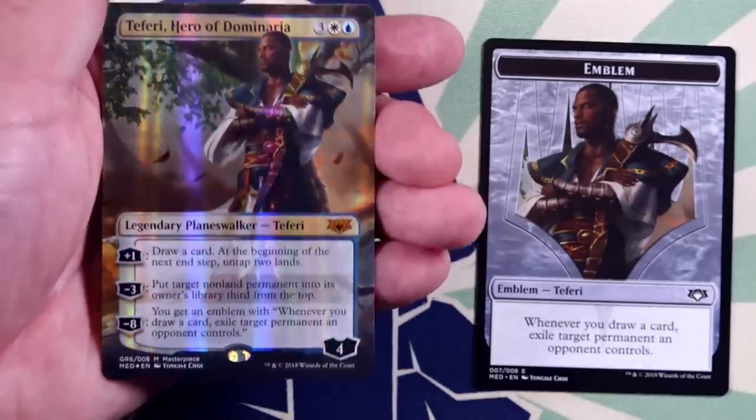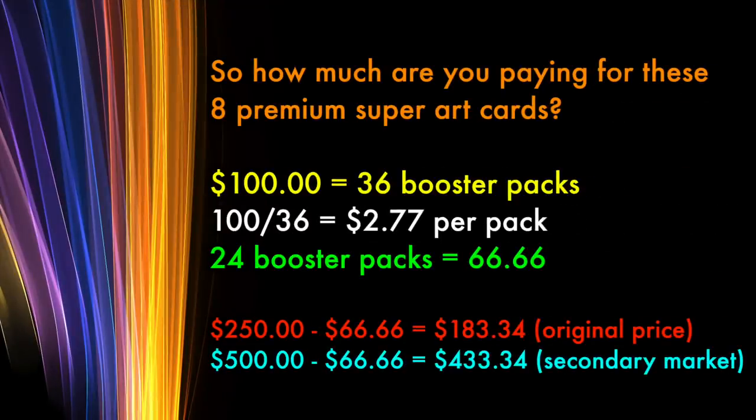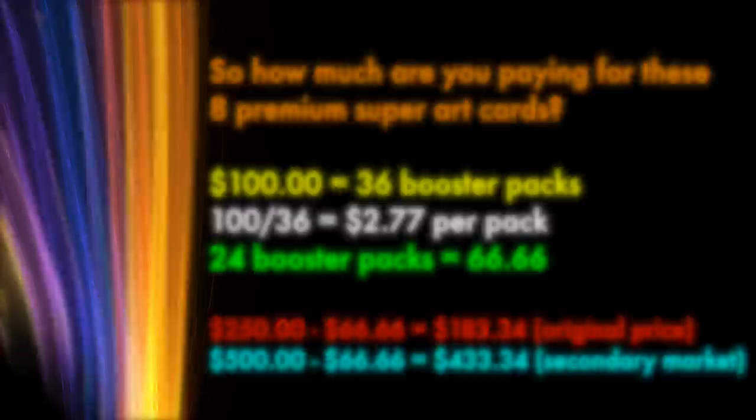Even if we take the pricing of $100 for 36 Booster Packs in a Booster Box and apply it here — meaning 24 packs is worth $66.66 — and subtract that from the original price of $250, that means you are paying $183.34 for 8 cards. Or, if currently buying on the secondary market where the lowest available price is $500, then you are paying $433.34 for these 8 cards. Are these cards worth either of those prices?